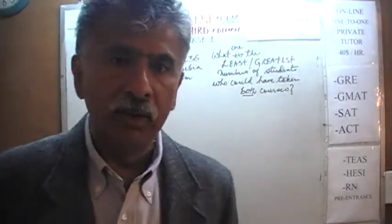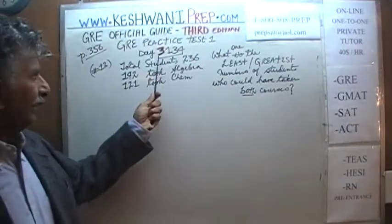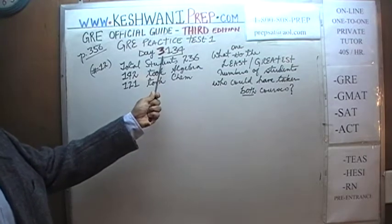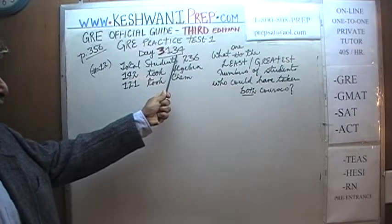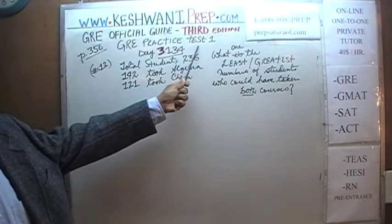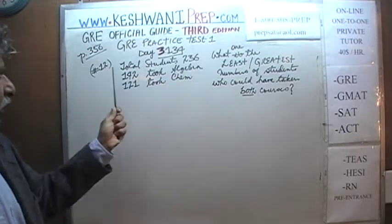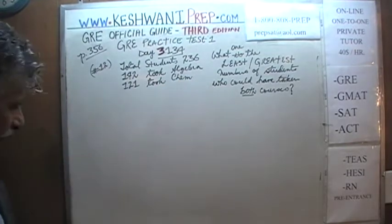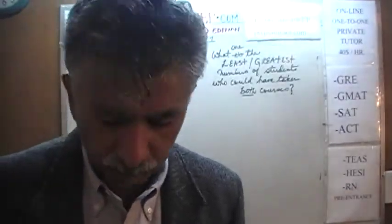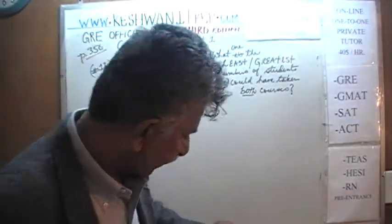Today is our lesson number 134 — day 3134. The 3 signifies that we are in the third edition, day 134. We are working on the practice test at the very end of the book. Turn to page 356. Number 12 is what we are going to do. Yesterday we did up to problem number 11, and problem 12 is what we are going to do today.